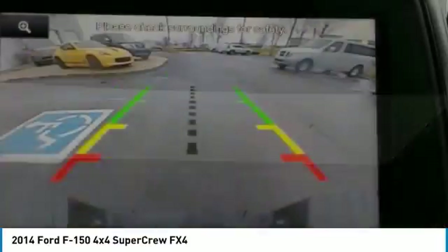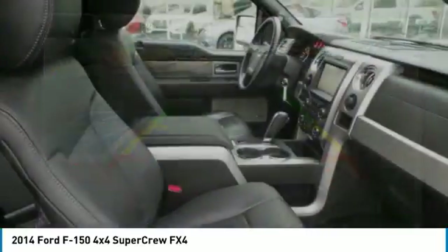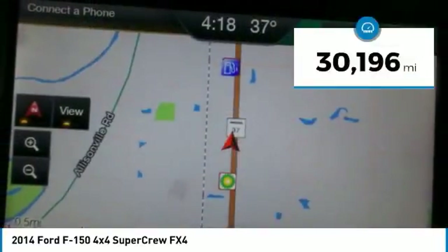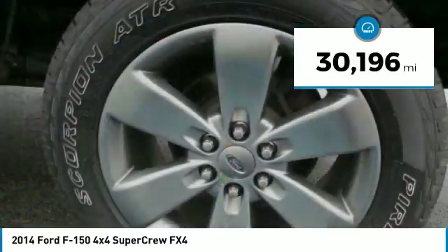A Ford F-150 knows how to handle any situation. It's built to follow orders, no whining, and is priced below $35,000. This vehicle has less than 35,000 miles.